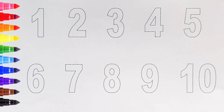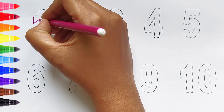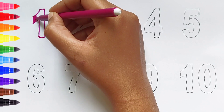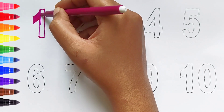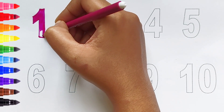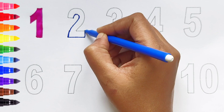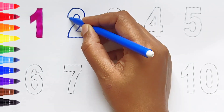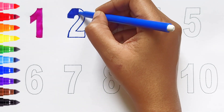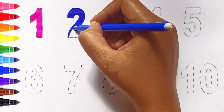Kids, today we can learn the numbers from 1 to 10. Let's begin! One — dark pink color. Two — dark blue color.